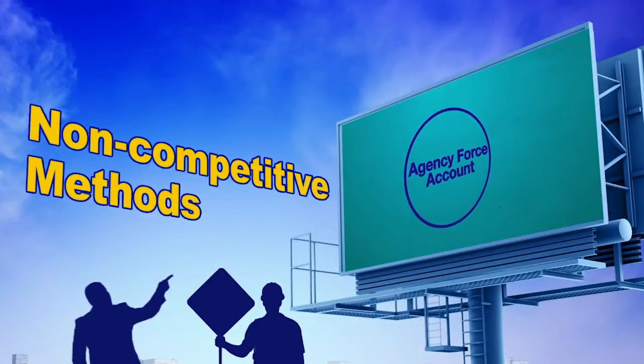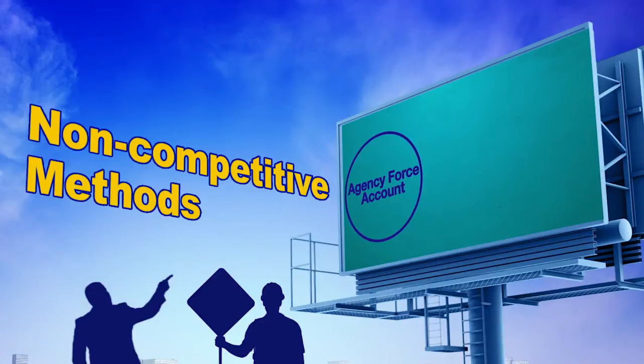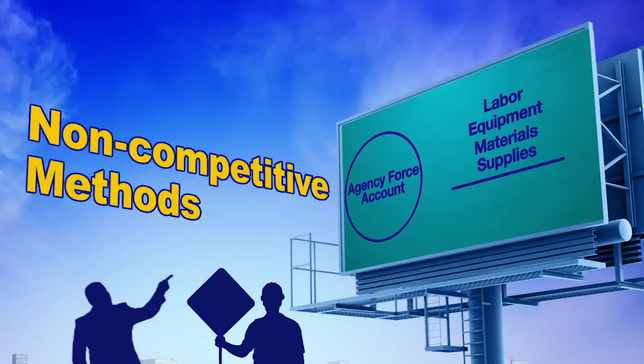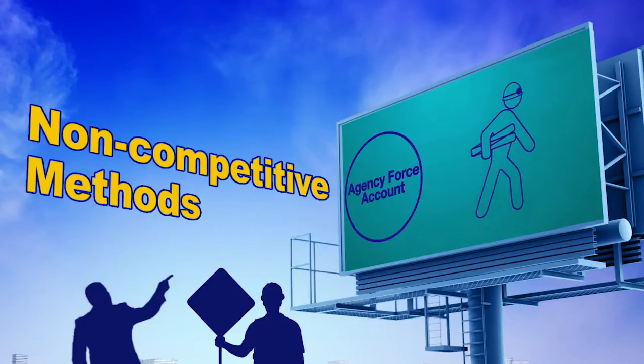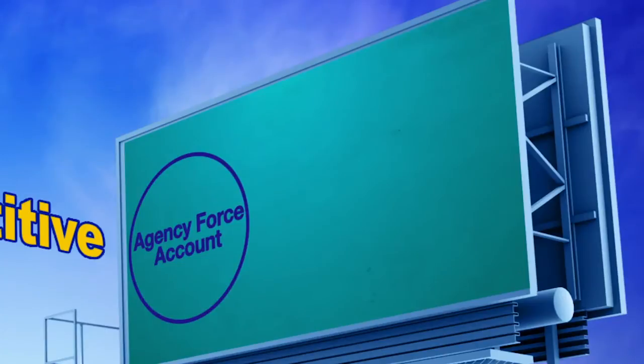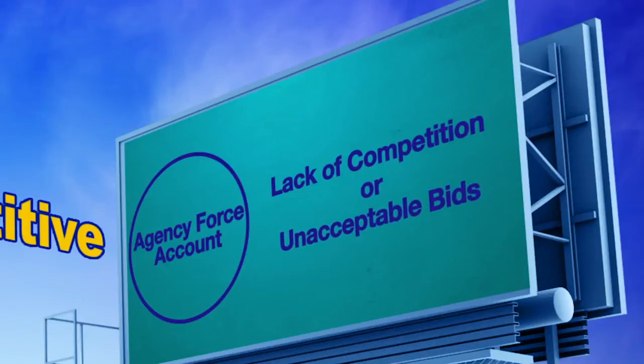Under certain circumstances, projects can be completed using agency force account procedures. This means that the construction work is performed using the labor, equipment, materials, and supplies that are under your control without the use of a private contractor. Possible reasons to consider this method are when there is a lack of competition within a bidding process or unacceptable bids have been received.